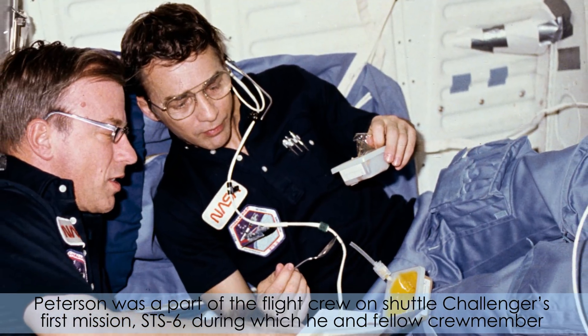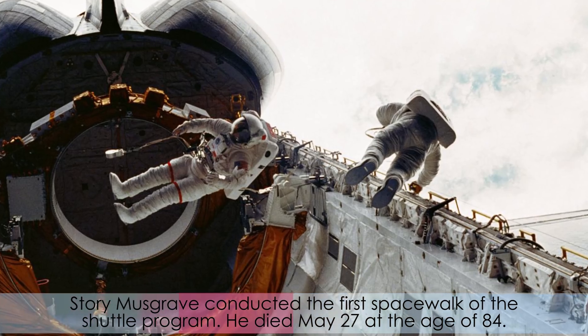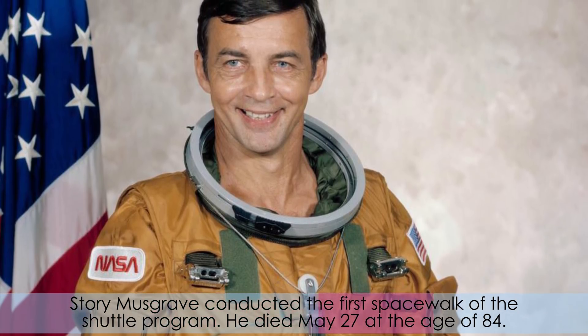NASA also remembered astronaut Don Peterson. Peterson was part of the flight crew on the Shuttle Challenger's first mission, STS-6, during which he and fellow crew member Story Musgrave conducted the first spacewalk of the shuttle program. He died May 27 at the age of 84.